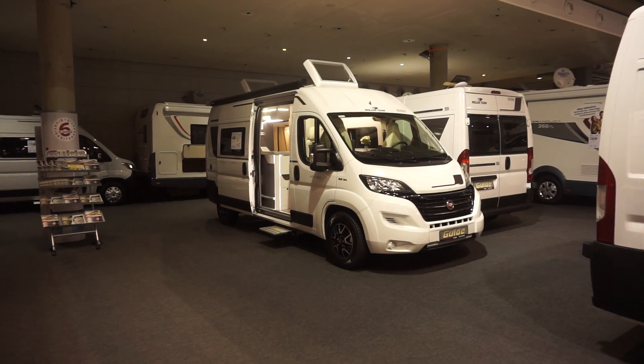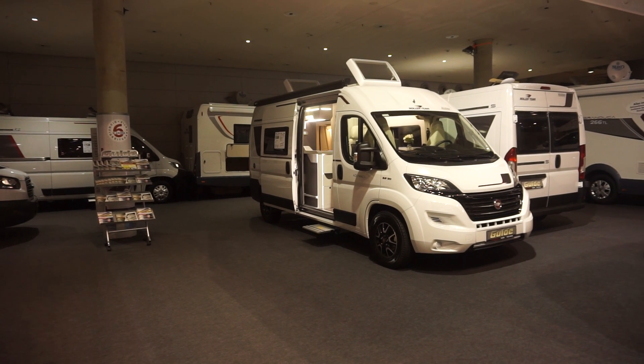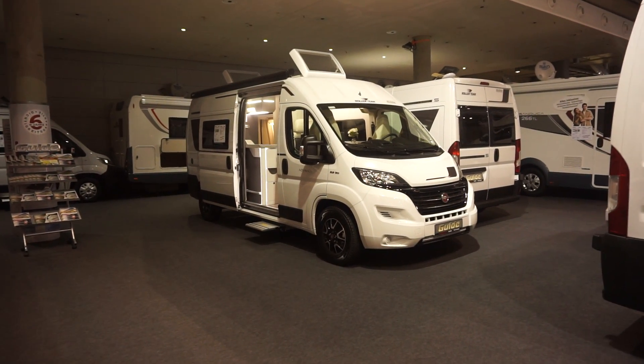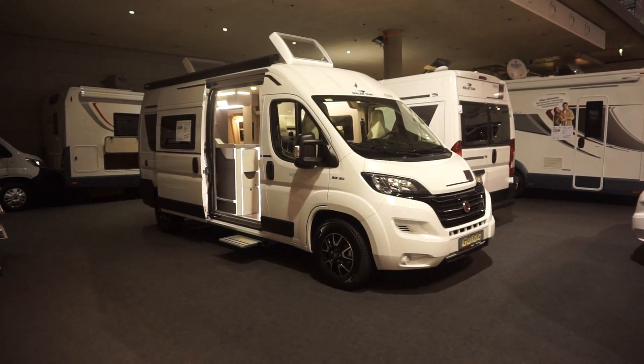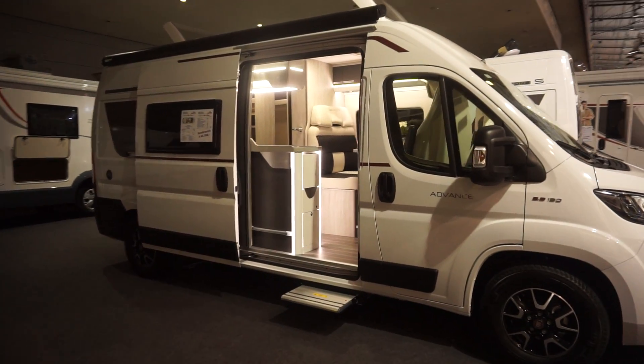This is the CMT trade fair in Stuttgart. Today's the 18th of January 2019. The public's gone home, you can see there's some revelers out. This is the Roller Team Livingston Linia Bianco campervan.